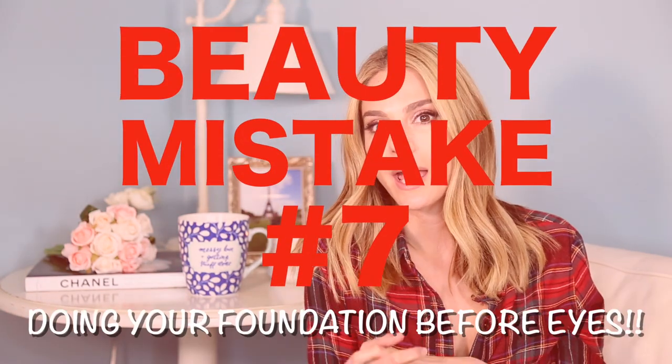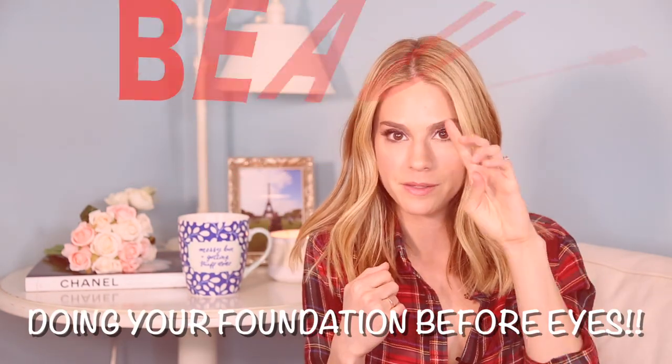Number seven — this also seems obvious but many people do it the wrong way: doing your foundation and face before your eyes. What happens is you do your whole face, then you do your eyes and get eyeshadow everywhere. Unless you're a professional makeup artist, you end up taking a makeup wipe and cleaning under your eyes, essentially shaping your eyeshadow with the wipe.